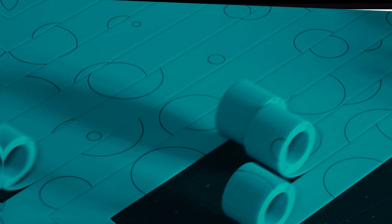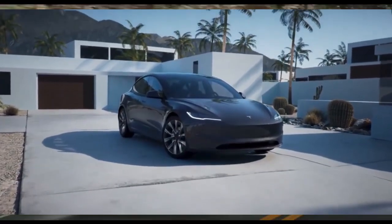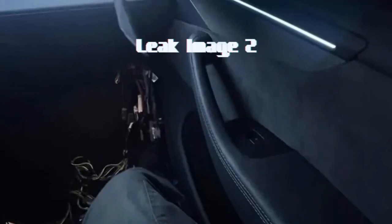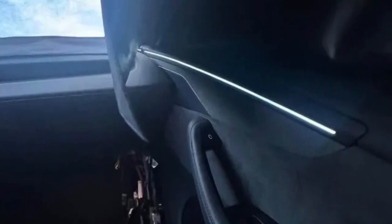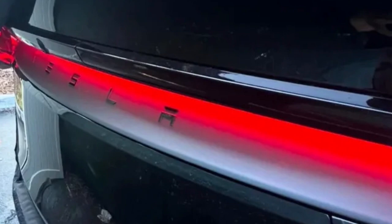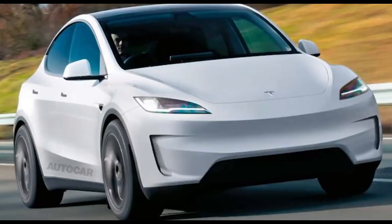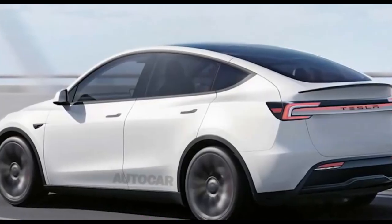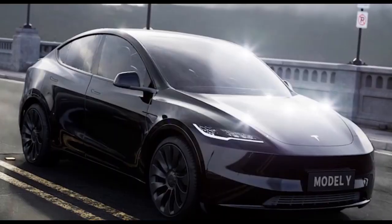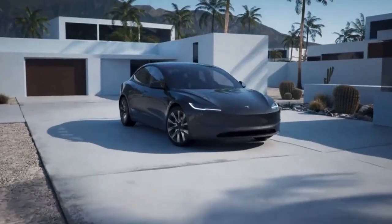The first big update: let's talk about the new taillight design, which takes some bold inspiration from Tesla's futuristic Cybertruck. Recently leaked images show the Model Y sporting a sleek red LED light bar stretching across the rear of the vehicle with the Tesla logo centered on it. This fresh look is a departure from the current taillights, giving the Model Y a more modern, aggressive appearance. The continuous light bar creates a cohesive, streamlined look that makes the vehicle instantly recognizable, even at night.